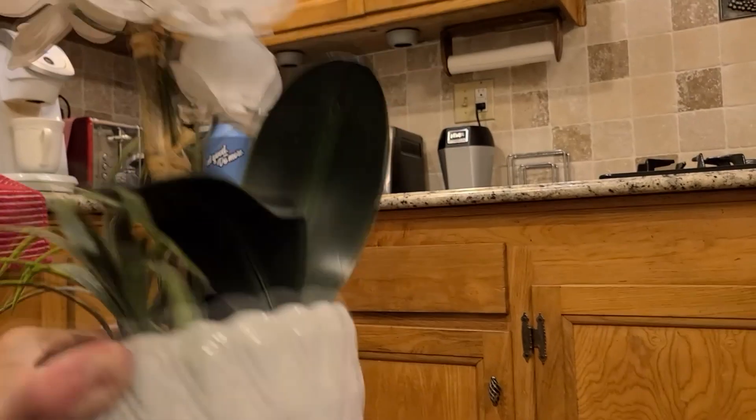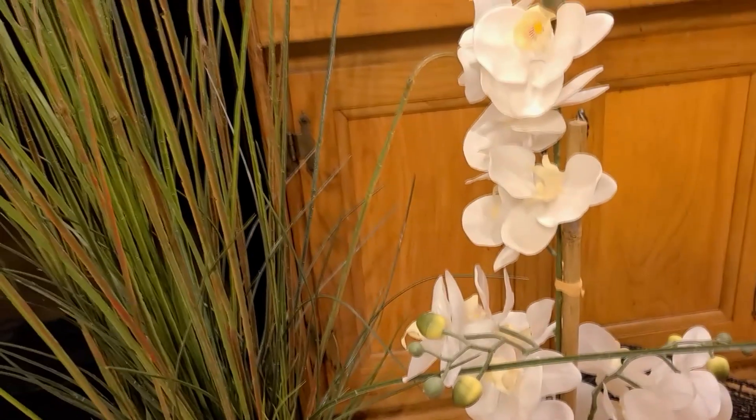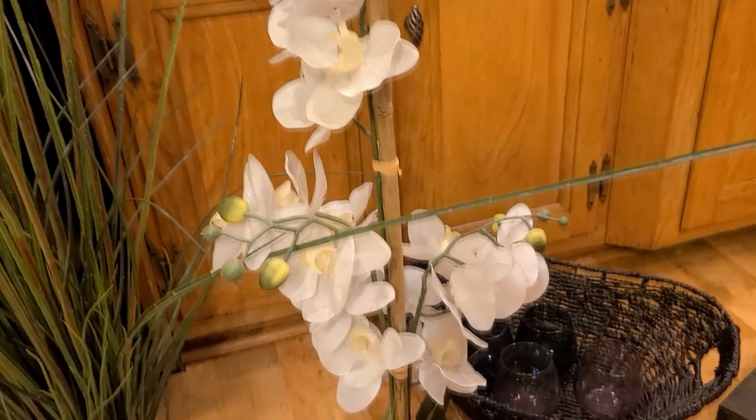I don't see any sticker on the bottom for HomeGoods or Ross or anything like that. But I thought that was an absolutely awesome piece. I'm very stoked on those for house goals decoration. It's in great shape — not dusty at all.